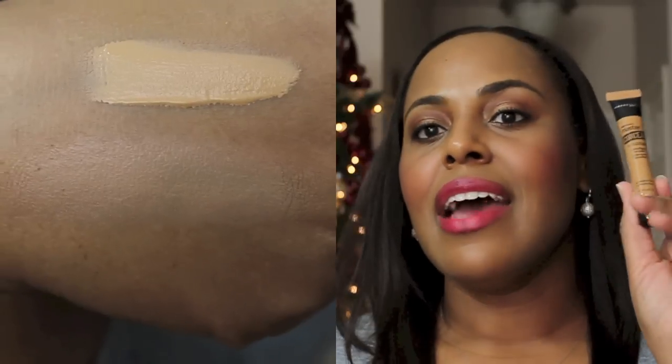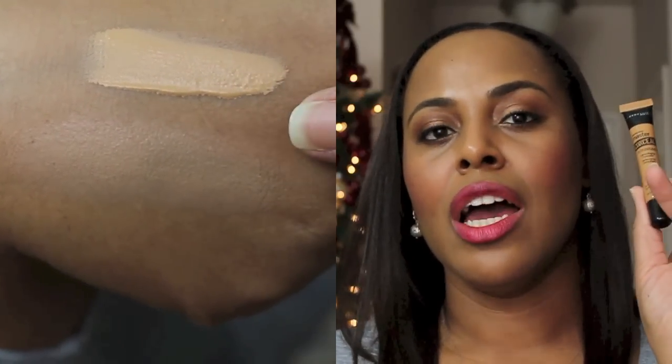The second Maybelline item that is new is their Master Conceal by Face Studio — a camouflage concealer. I just picked this up at Walgreens. Here we go again with Maybelline. Look at the packaging — this is in shade 50 Medium Deep. I thought of this as a brightening concealer because there's actually no shade deeper than this, so I figured it would work great as an under-eye brightener. That's why I bought it. It has a nice spout so I can pour it onto my hand and blend it in.